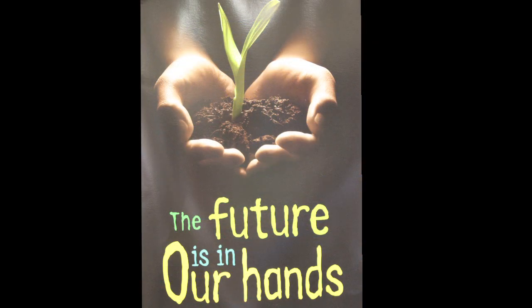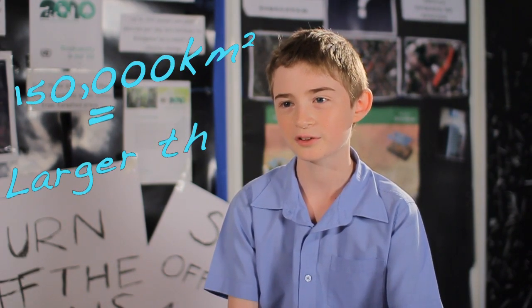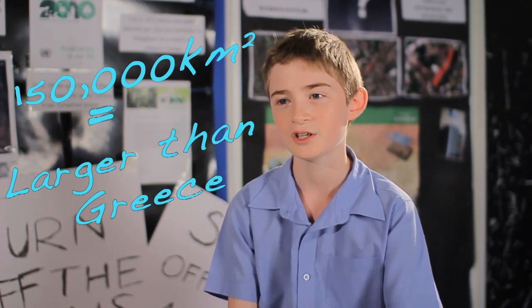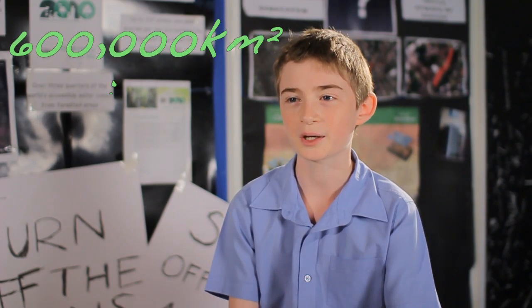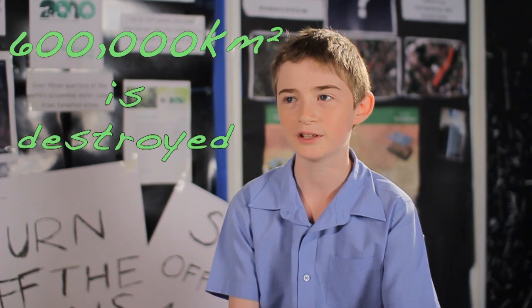In August 2006, Brazil lost 150,000 square kilometres of rainforest — that's a larger area than Greece. And in 1970, 600,000 square kilometres of the Amazon rainforest have been destroyed. So we need to act now before it's too late.